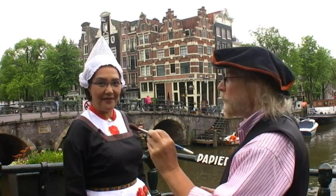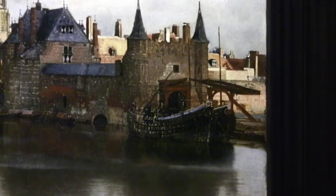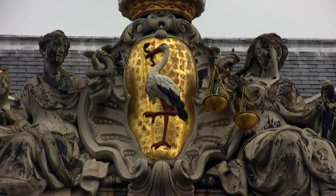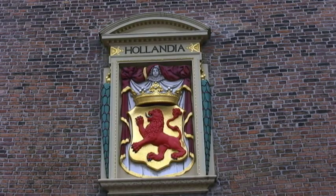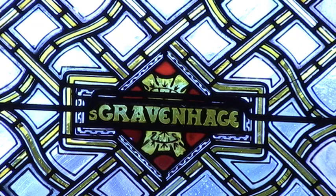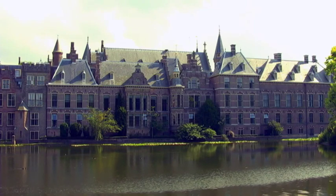Want to see Vermeer's View of Delft? For that, we have to go to The Hague. Most people know The Hague as the home of the International Court of Justice. Den Haag is the short name of The Hague. The long version is 's-Gravenhage, meaning the Count's Hedge — this village was the hunting lodge of the Counts of Holland.